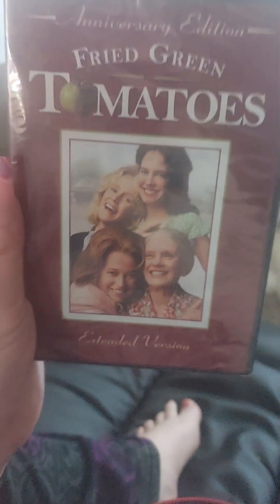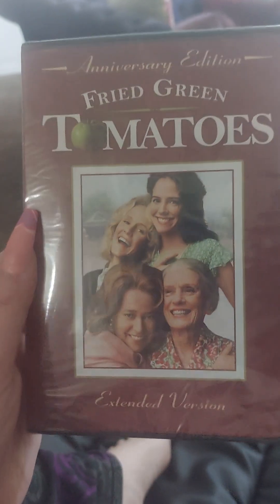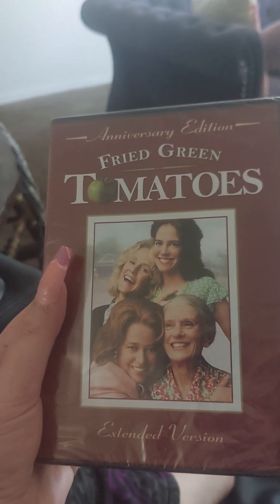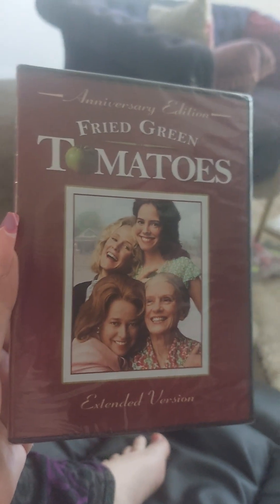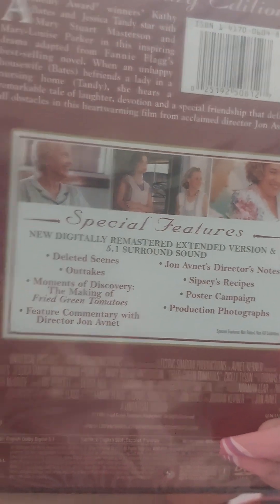You can also buy it off of Amazon. They sometimes also have it on cable — like primetime — and on special holidays they sometimes air it.